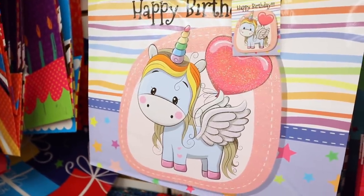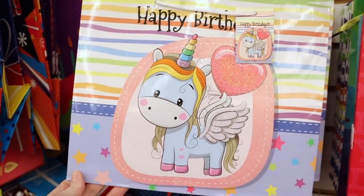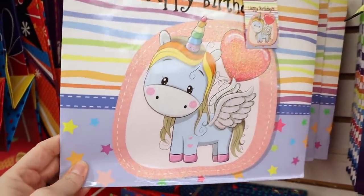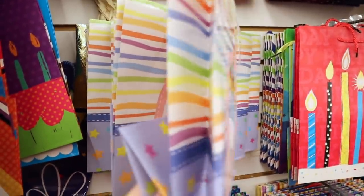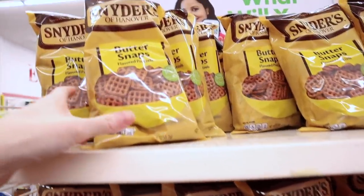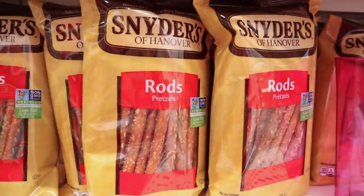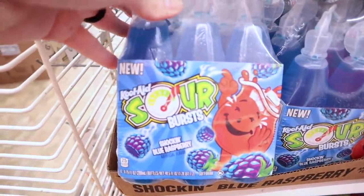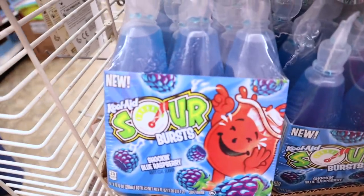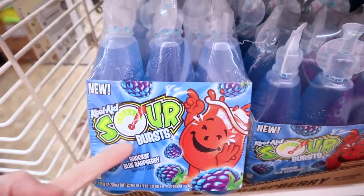Check out the birthday bag — you guys know I'm bag obsessed. But this one is just amazing, it's got the unicorn on it. I love voila bags. An end cap has the Snyder's big bags of pretzels — these are the butter snaps, they also have the rods. And then this store has the Kool-Aid — they actually have both. The watermelon's on the bottom, but this one is the shocking blue raspberry and it's one of the new sour flavors.